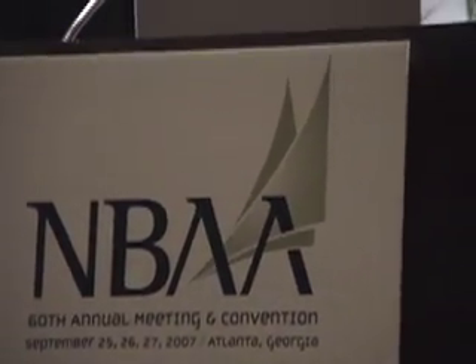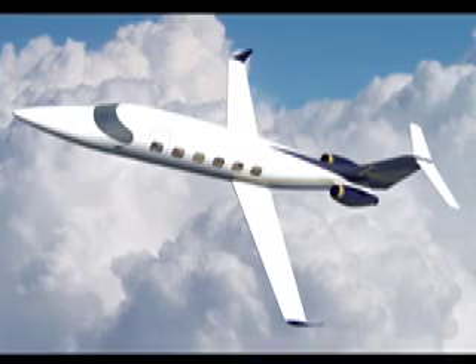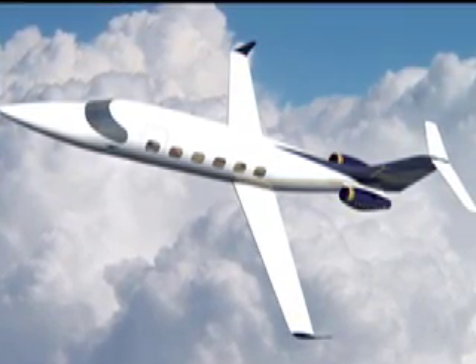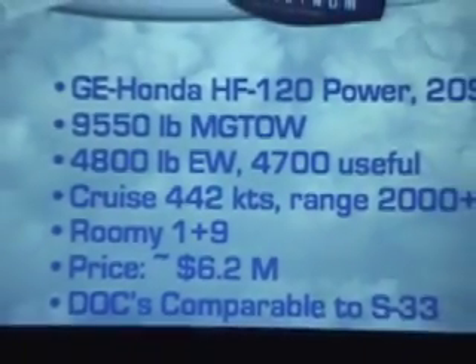At NBAA 2007 in Atlanta, Spectrum Aeronautical's Linden Blue explained details of an aircraft his company has in development. The Freedom is set to be a mid-sized class leader with projected performance characteristics that could revolutionize business jet travel.